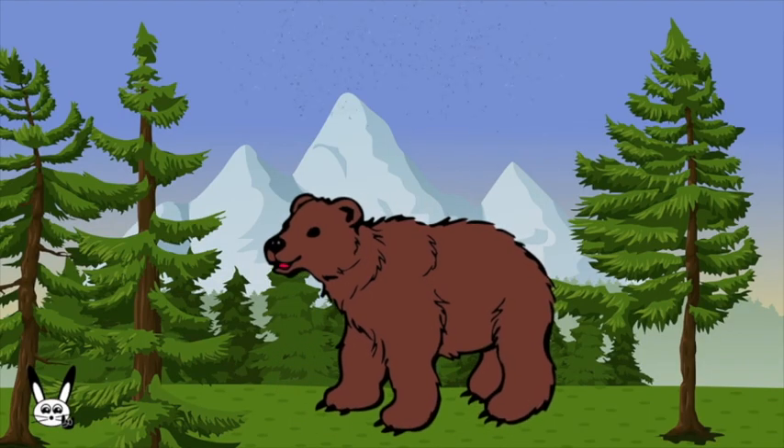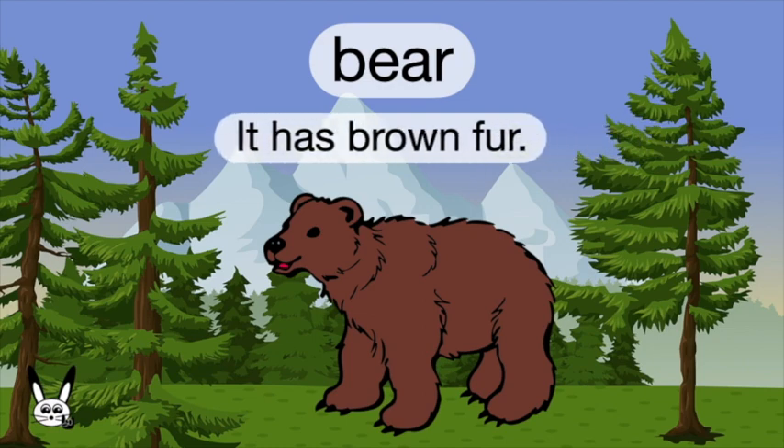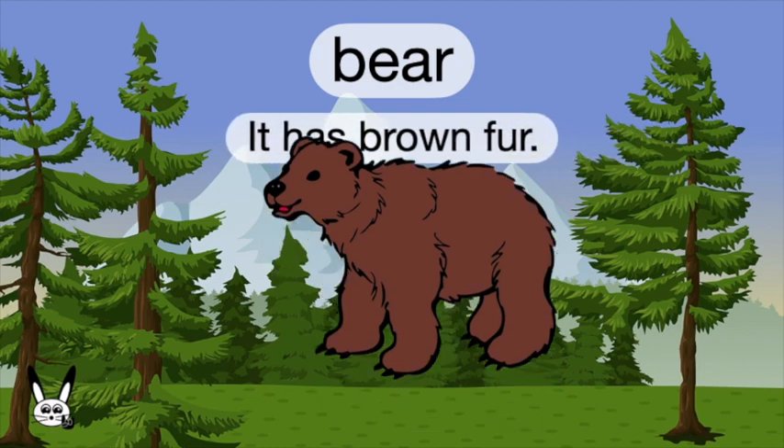What is it? It's a bear. Bear. It has brown fur.